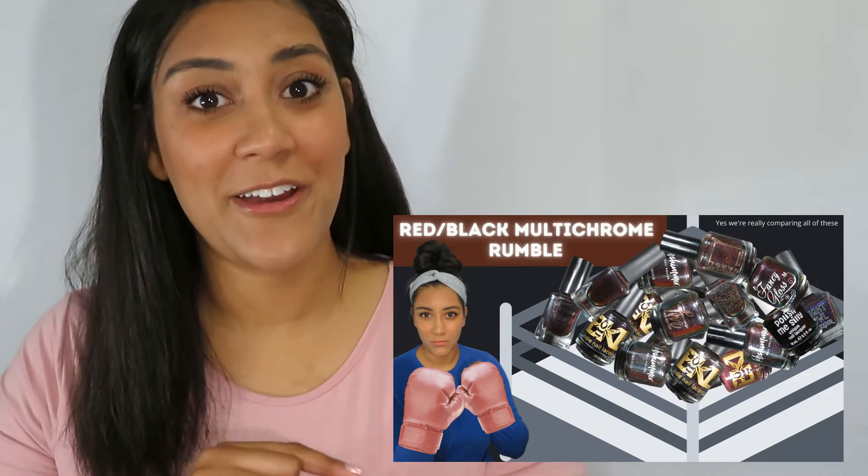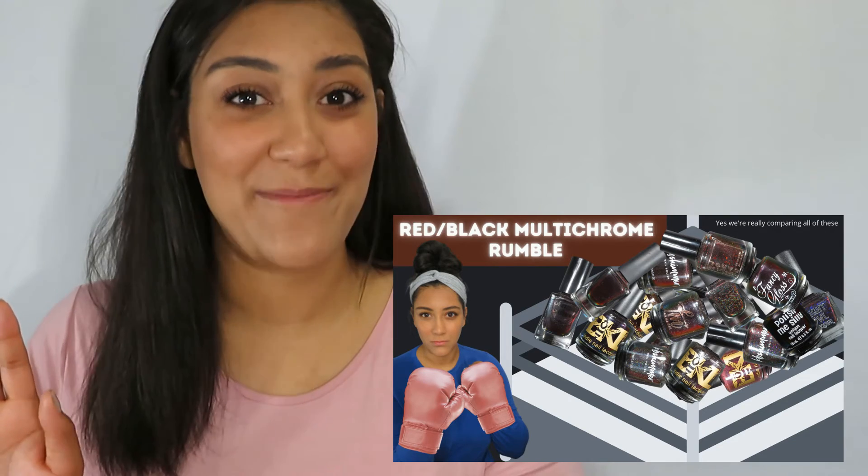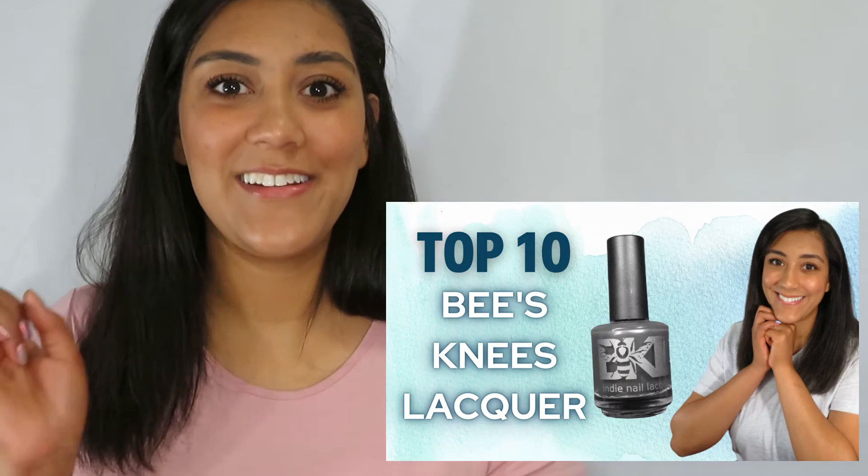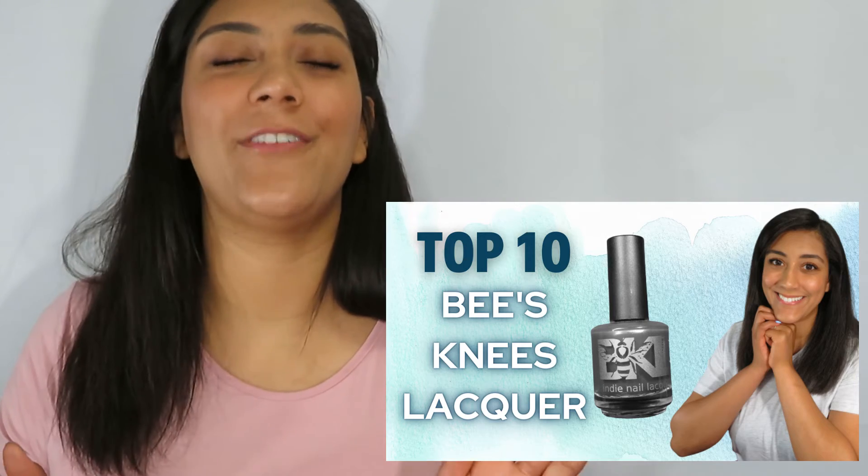So that's the Bee's Knees Lacquer From Blood and Ash collection. Let me know in the comments which polishes were standouts for you and whether you'll be picking any up. Pre-order begins on July 30th at noon Eastern Standard Time — set your alarms! I also recently posted a video comparing 17 red-to-black multi-chrome polishes, live swatched the new Different Dimension Let's Glow collection, and reviewed my top 10 favorite Bee's Knees Lacquer polishes of all time. I'll link those in the description. Thanks so much for watching and I'll see you next time!